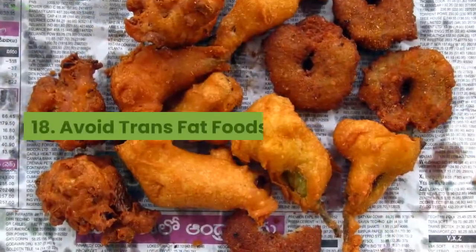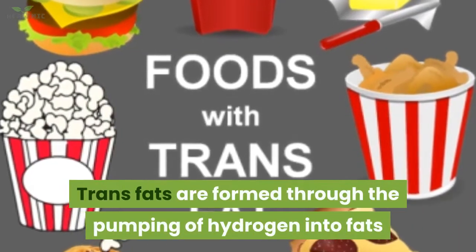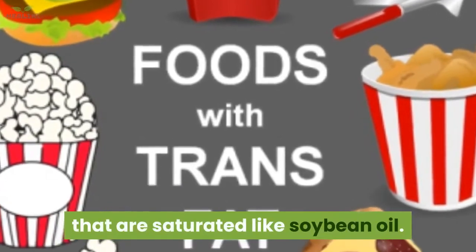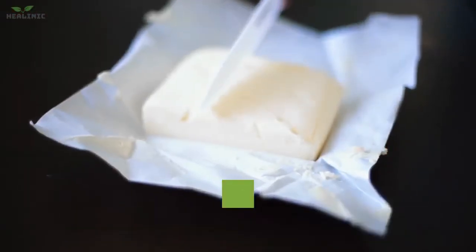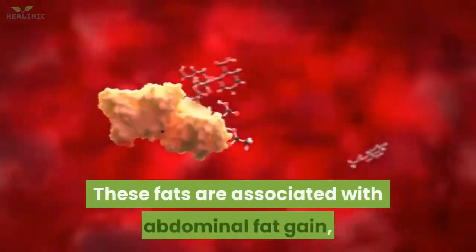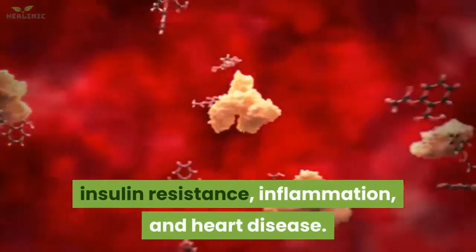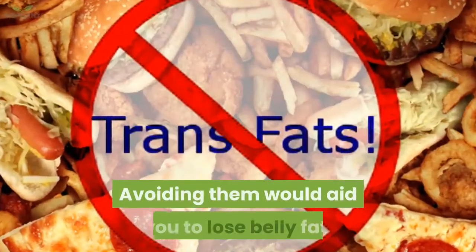18. Avoid trans fat foods. Trans fats are formed through the pumping of hydrogen into saturated fats like soybean oil. They are present in some spreads, packaged foods, and certain kinds of margarine. These fats are associated with abdominal fat gain, insulin resistance, inflammation, and heart disease. Avoiding them would aid you to lose belly fat.